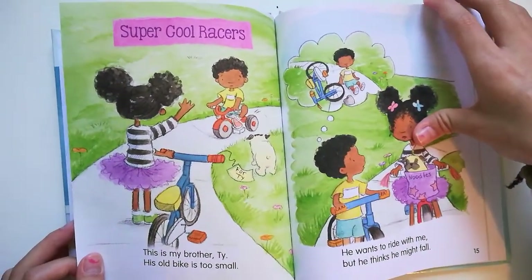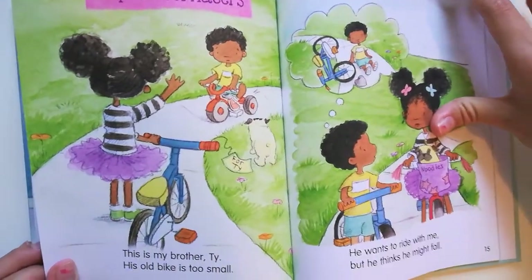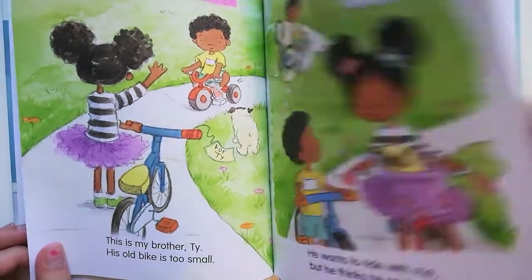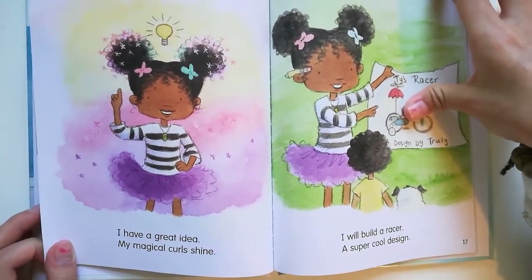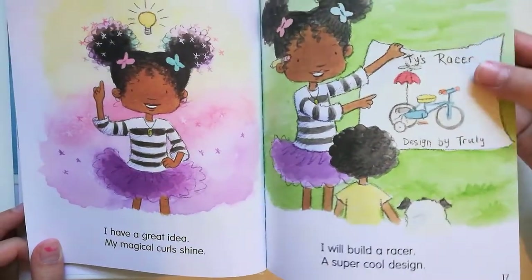Super Cool Racers. This is my brother T.Y. His old bike is too small. He wants to ride with me, but he thinks he might fail. I have a great idea. My magical curls shine. I will build a racer — a super cool design.